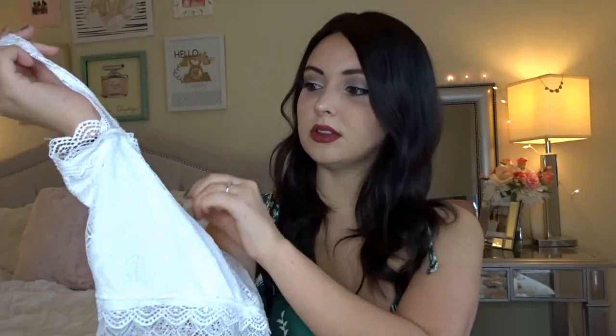The last thing I got is this little lacy bralette, which I think was about two dollars. I like to wear it under low-cut clothing. That's everything I ordered from Wish this time! Please remember to like and subscribe — thank you so much for watching, bye guys!